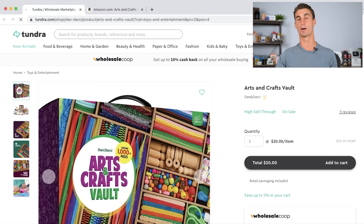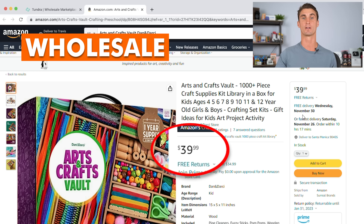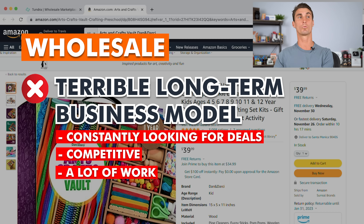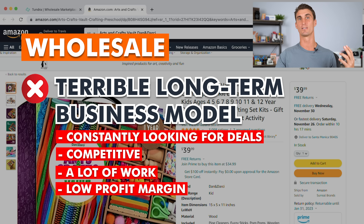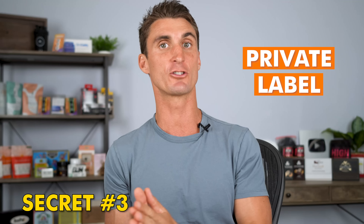Another common way people find products to sell on Amazon is going to sites like tundra.com to buy products at a wholesale discount and resell on Amazon. This has the same problems as retail arbitrage — plus, once you subtract all of Amazon's fees, you're not left with a lot of profit. The secret I found to making passive income with Amazon is to create your own product. This is typically called private labeling, but the real secret is to not just private label a product — it's to actually improve the product.